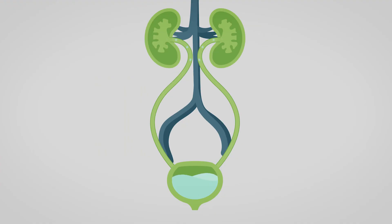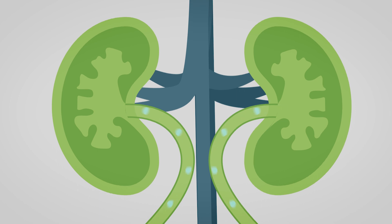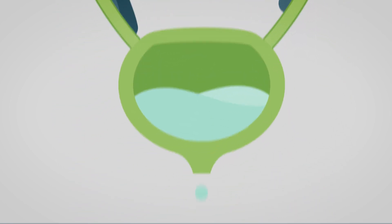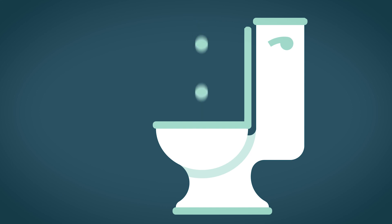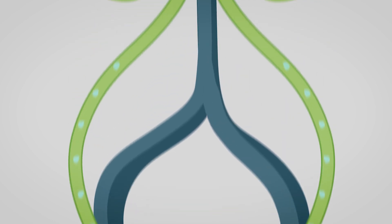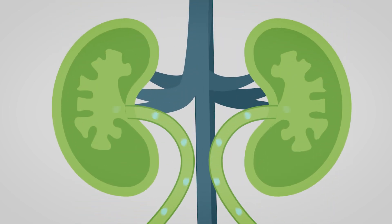The urinary tract is set up as a one-way street with the kidneys. Normally, urine flows down the ureters to the bladder and comes out through the urethra. When a child has reflux, urine flows backward on this one-way street into the kidneys when their bladder fills or when they urinate.